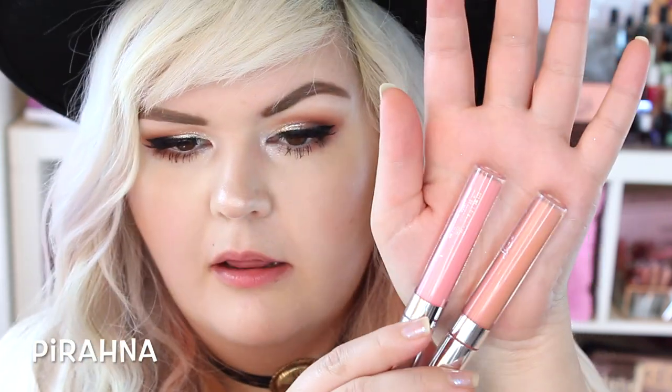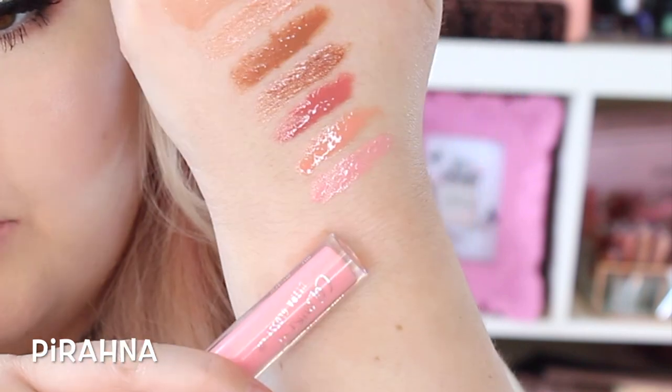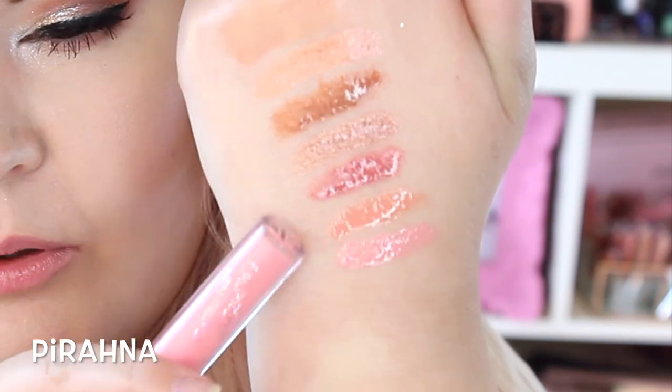Next we have Piranha, which is a Sheer, and it's a little pinker than Abu. You can see Abu looks slightly more warm-toned. This kind of reminds me of Turkish Delight from NARS. This is Piranha versus Abu — you can see it's more pink, and Abu is a little more coral.